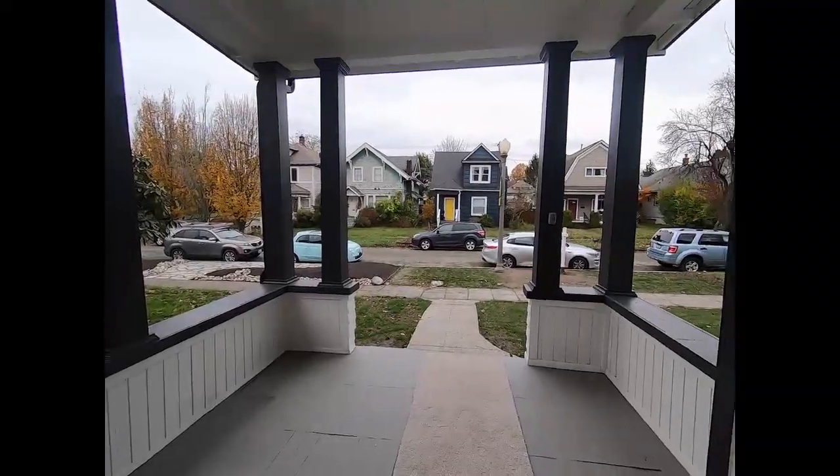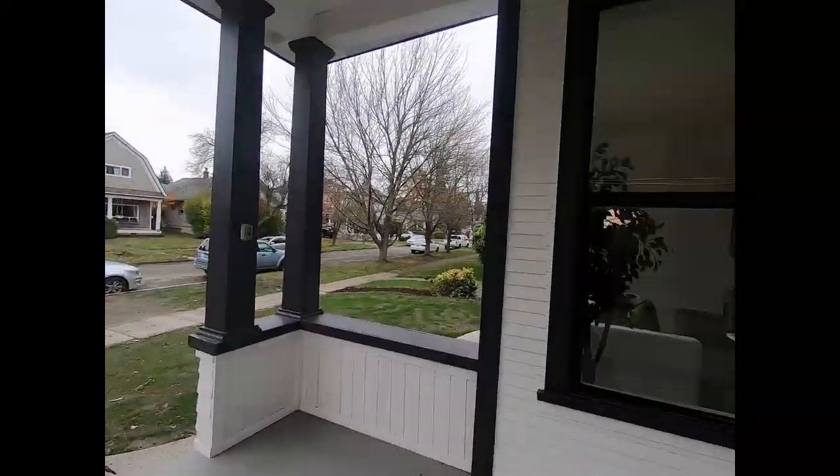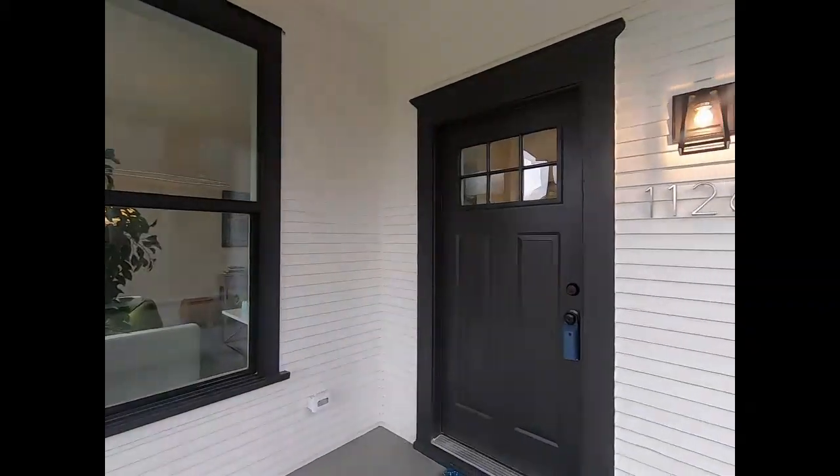The porch is more long than it is wide, but it is still a nice little patio area. I do like that they went with the black and white feel for the outside.